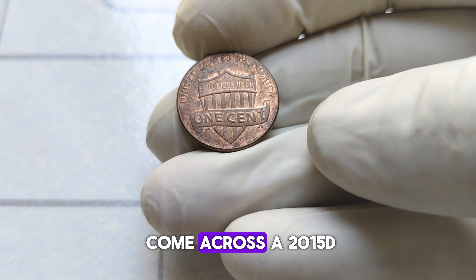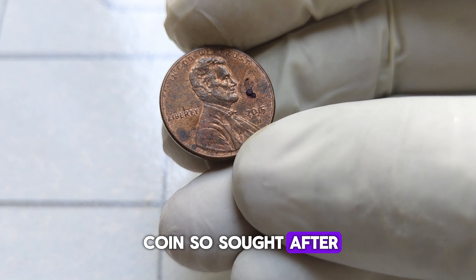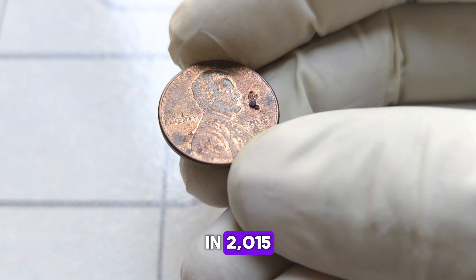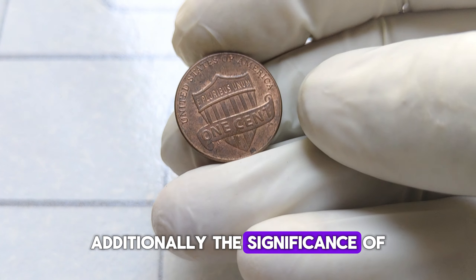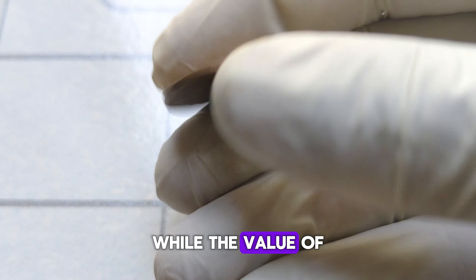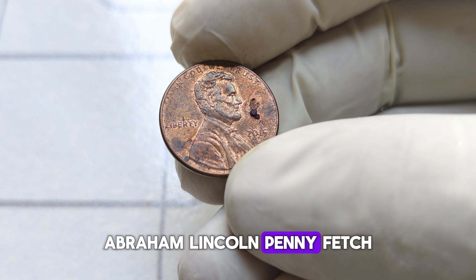If you happen to come across a 2015-D Lincoln penny in pristine condition, you might be holding onto a valuable treasure. The demand for this particular penny stems from its low mintage numbers — in 2015, the Denver Mint produced a limited quantity of pennies compared to other years, making them harder to come by. Additionally, the significance of Abraham Lincoln adds to its appeal among collectors. It's not uncommon to see the 2015-D Abraham Lincoln penny fetch prices upwards of $11,000 in auctions or private sales.